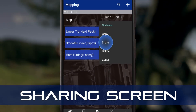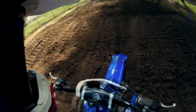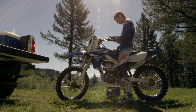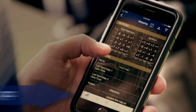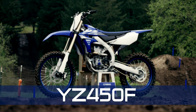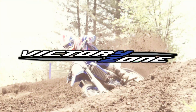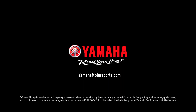Plus, you can share all this data with others if you choose to. And this great feature is standard on every new YZ450F. The smartphone PowerTuner and the all-new YZ450F — connected as one.